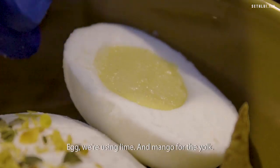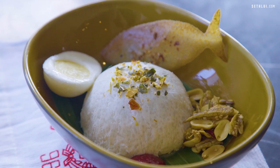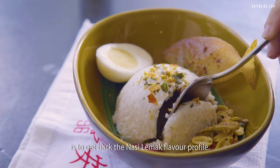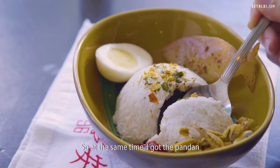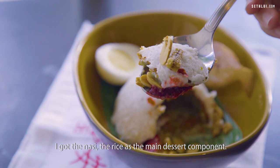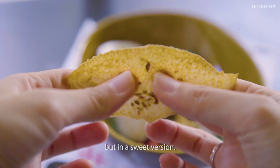For the egg, we're using lime, mango curd, and yolk. The reason I'm using some of the ice cream components is to get back the Nasi Lemak flavor profile. So I've got pandan, I've got the rice as a main dessert component. When you eat it, the flavor profile is exactly like Nasi Lemak, but in a sweet version.